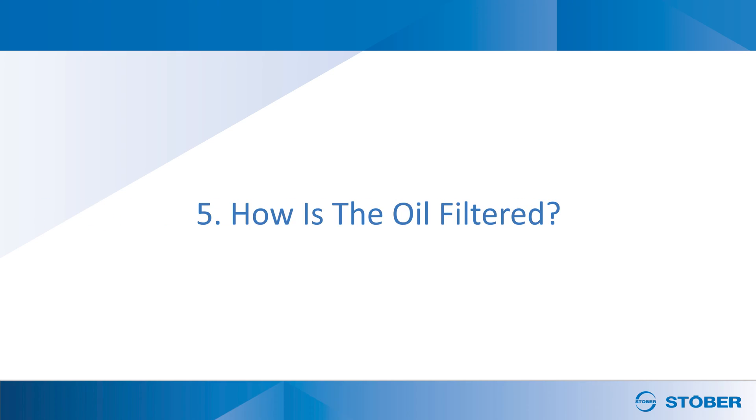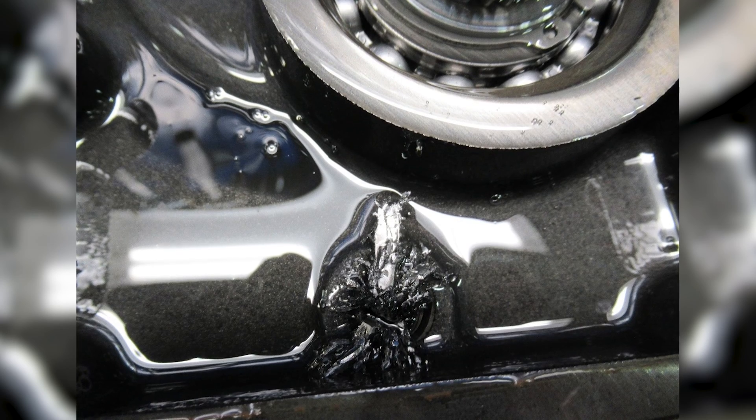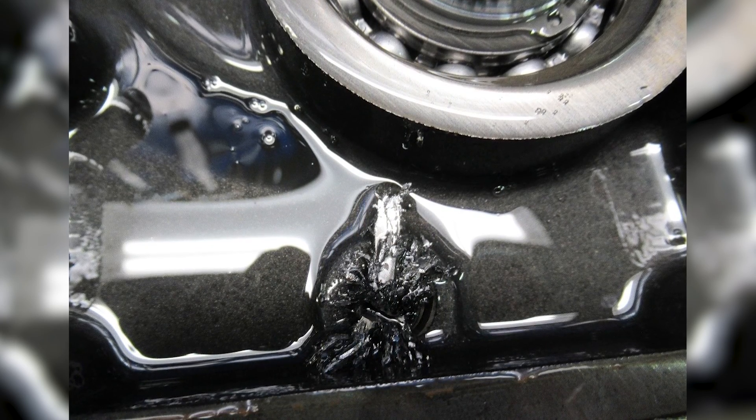Finally, how is the oil filtered? Potentially, some contaminants remain after parts are machined and washed. Metal shavings can float in the oil and reach the seals, damaging them and causing potential leaks. Some companies use magnetic oil plugs to extract these contaminants from the oil.